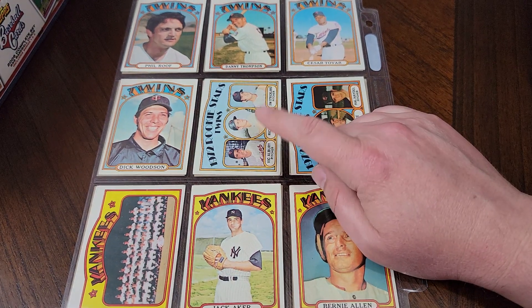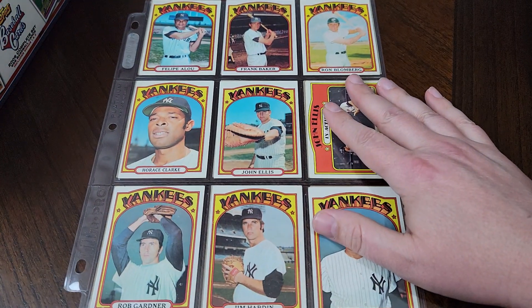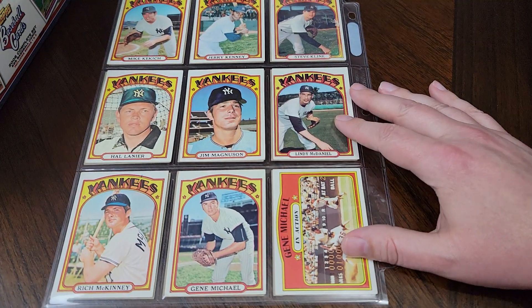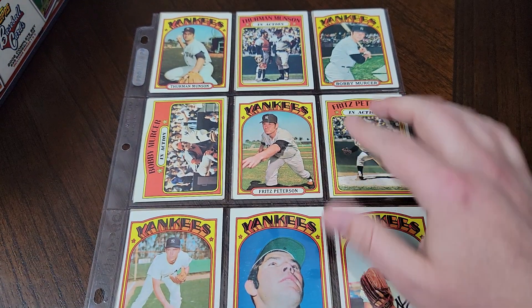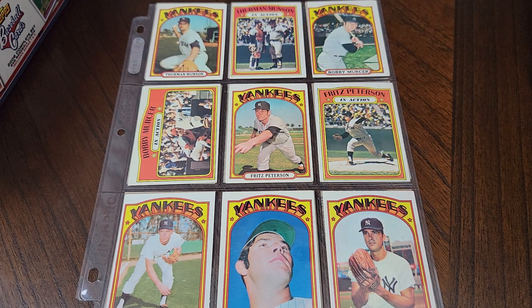The last card I needed in the set was the Rick Dempsey Rookie Stars card. Then we get to the Yankees. Yankees weren't very good these years, but a few names you should probably recognize — like Thurman Munson. Thurman Munson in action. I like how they call it 'in action' and he's just standing there talking to the pitcher.